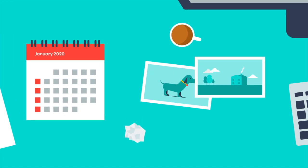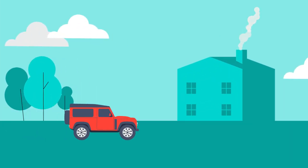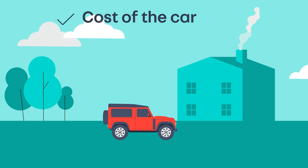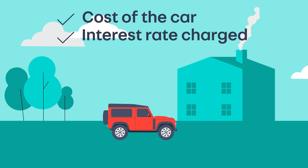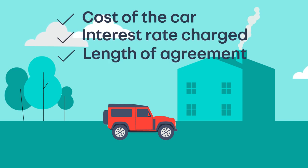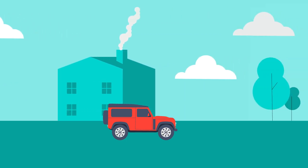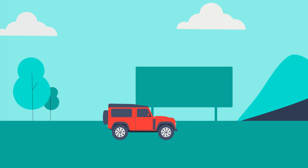The repayment period is typically between three to five years. Due to the interest charges, you'll normally end up paying back more than you borrowed. The deposit amount and monthly repayments are determined by the cost of the car, the interest rate charged by the lender, and the length of your agreement.